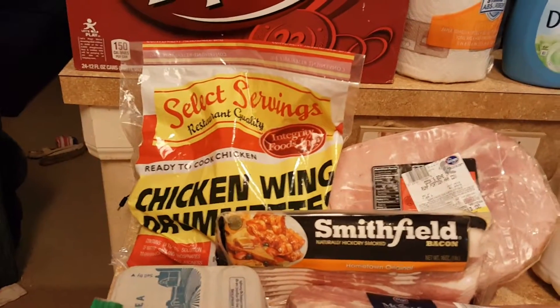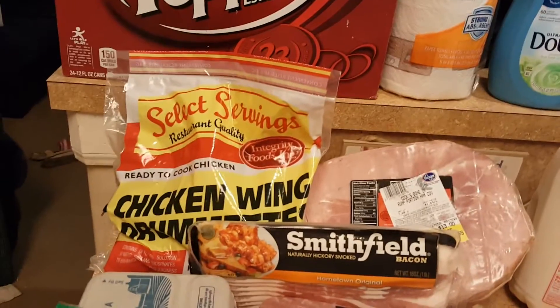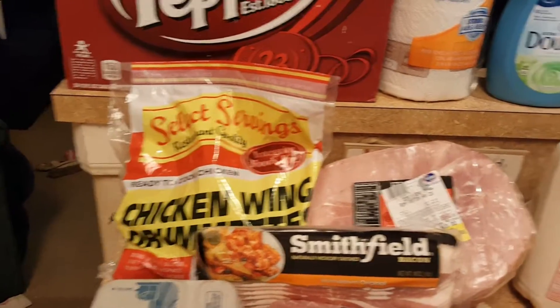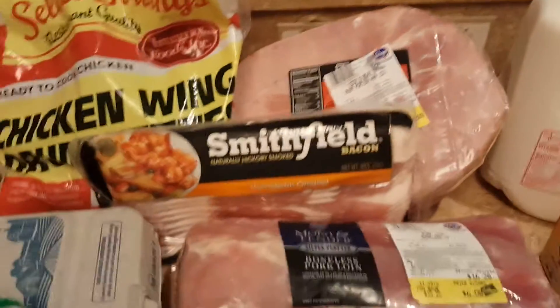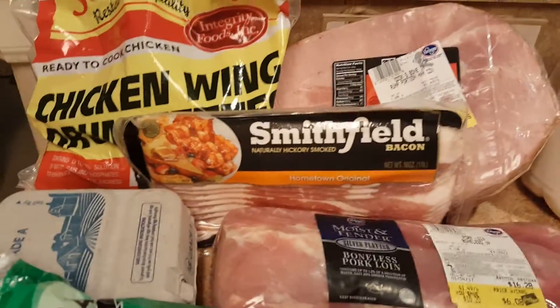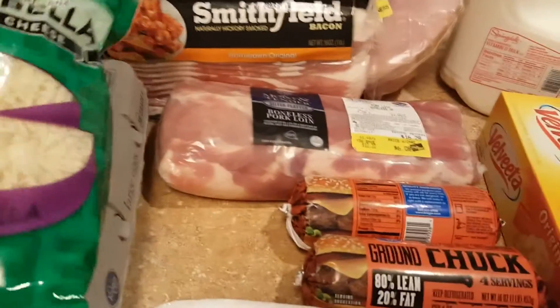Purex cleans just as well. I picked up some frozen chicken wing drumettes — those are not pre-cooked — that is for New Year's Eve night. I picked up a ham, that's for New Year's Eve day, a pack of back bacon, a pack of bacon, and an 18-count pack of eggs.